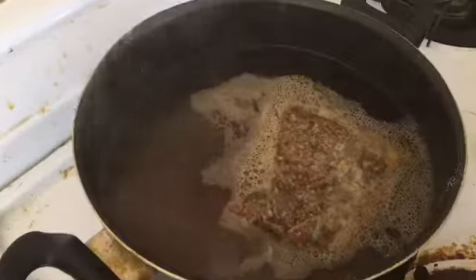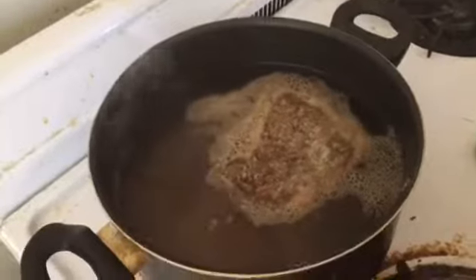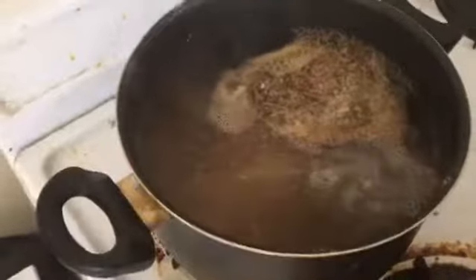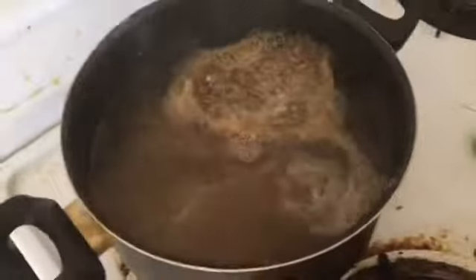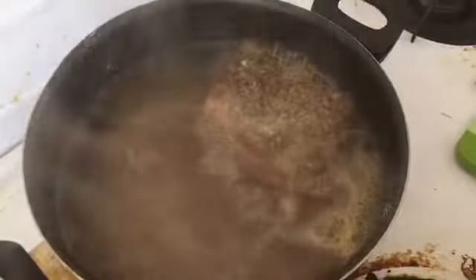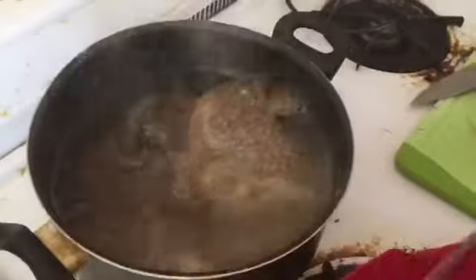First thing we're doing is boiling the shrimp. We've got a nice bag of pickling spice. It's pretty potent — it's a blend of mustard, coriander, red pepper, basil leaves, dill, cloves, and allspice. It's awesome, and it just started to boil. It smells like home. Now we're going to add the shrimp. I'm going to make some glorious shrimp salad.